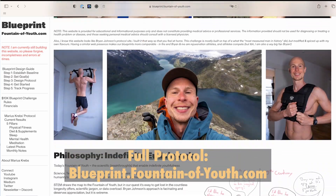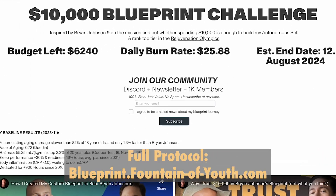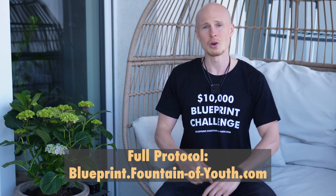For those of you new to this channel, I have been quite busy over the last couple of months designing, implementing, and following my own custom longevity protocol — all to age slower than Bryan Johnson in what I call the $10,000 blueprint challenge. If you want to learn more about my longevity protocol, click the link in the pinned comment below or check out my channel.